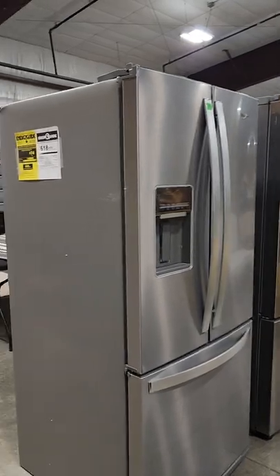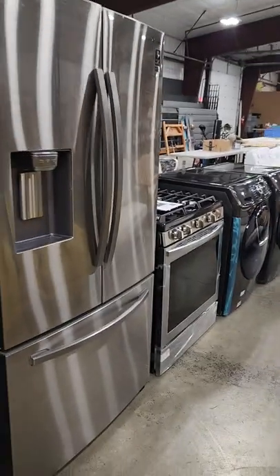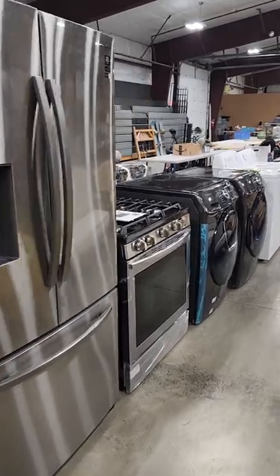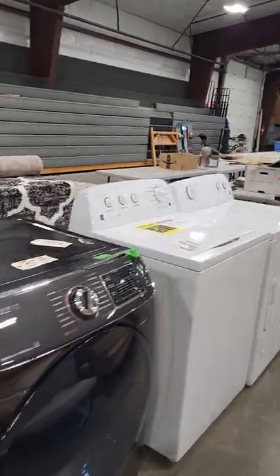A lot more furniture. We have some new or like-new appliances — stainless steel refrigerators, gas ranges, Samsung washers and dryers, and another set of washer and dryer.